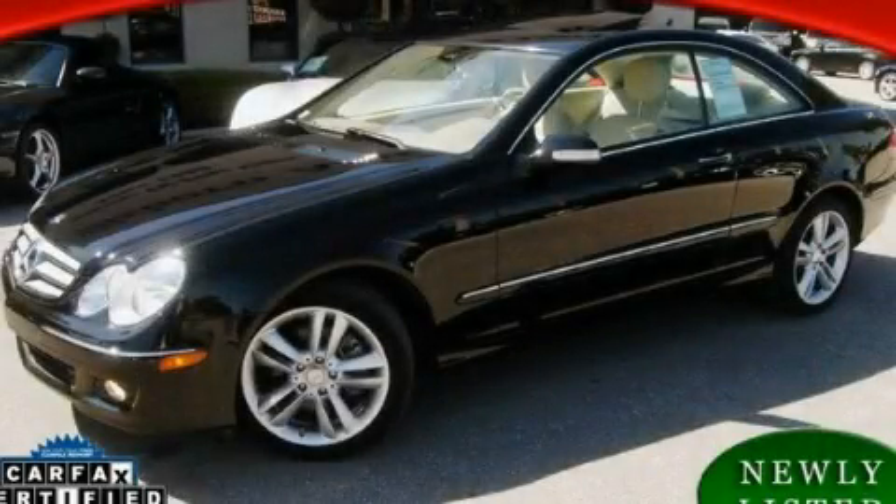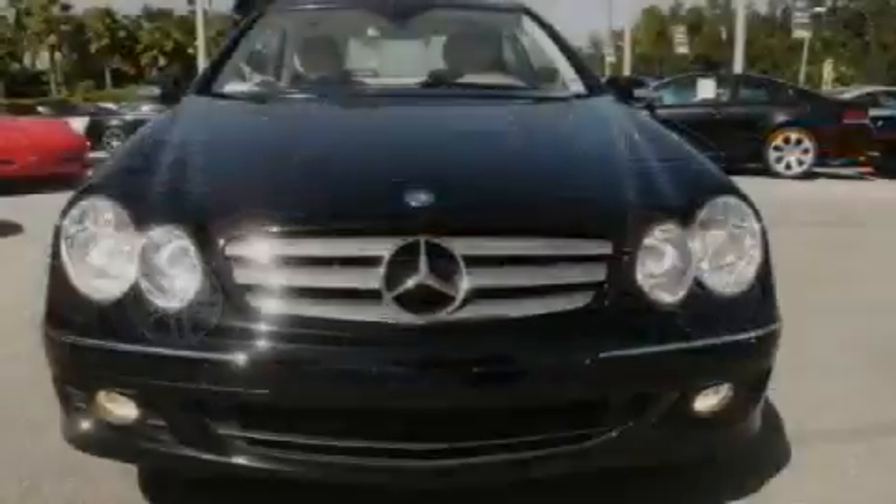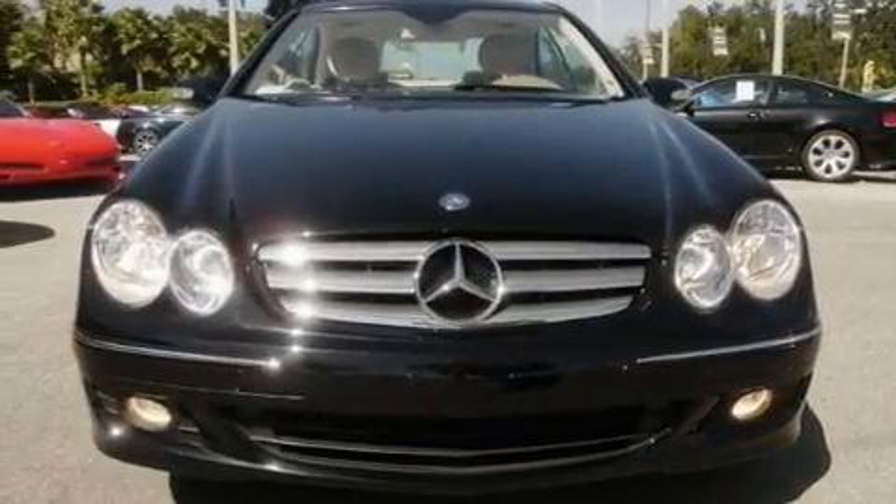This is a 2008 Mercedes-Benz CLK 350, a drive-in shape that provides endless luxury. It has a 3.5 liter 6-cylinder engine and an automatic transmission.